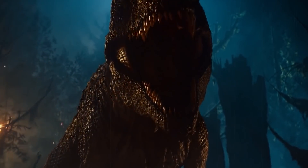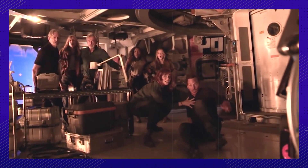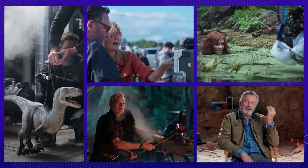Jurassic World Dominion is the culmination of the franchise. This is what everything has been leading to. Jurassic Park is back, and it's unlike anything we've ever seen before. They've got a blend of old technologies, new stories, and a whole lot of dinosaurs. We're taking a sneak peek behind the scenes to see all the details that made this movie so epic.